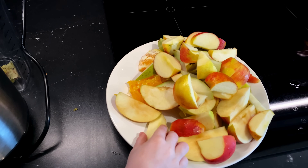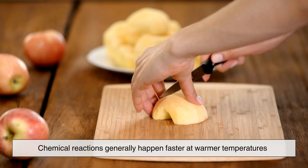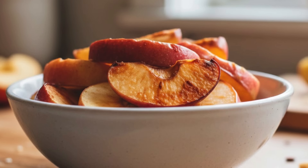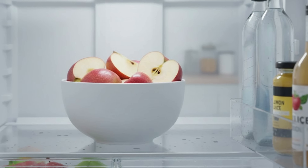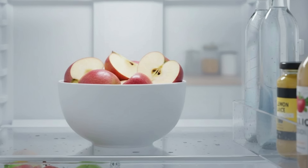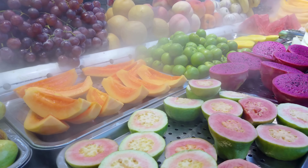Temperature also plays a role in how fast apples turn brown. Chemical reactions generally happen faster at warmer temperatures. If you leave apple slices out on a warm kitchen counter, browning will happen more quickly than if you store them in the refrigerator. Cooling the apple slows down the enzyme's activity, giving you a little more time before the color change becomes noticeable. This is why chilled fruit often looks fresher for longer.